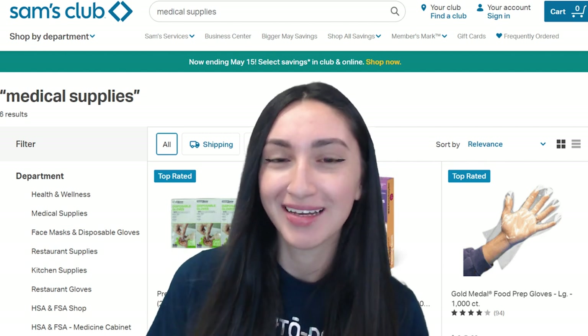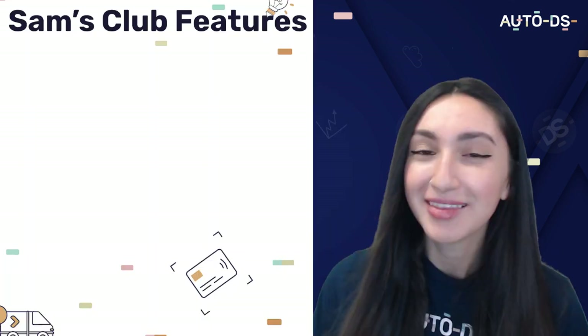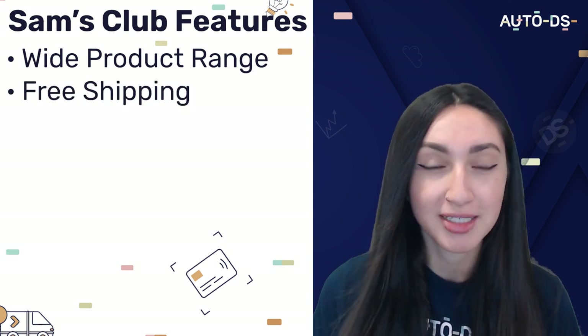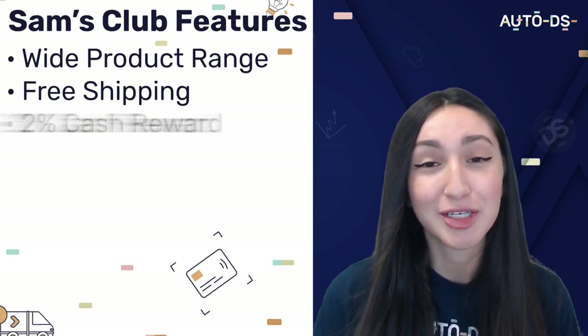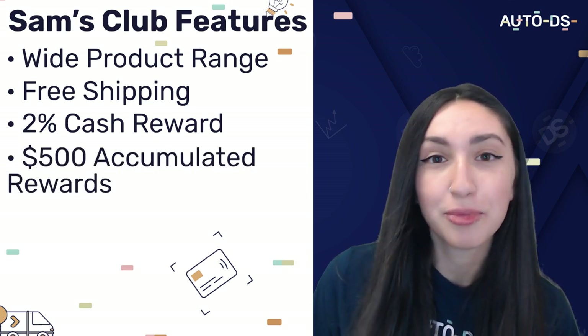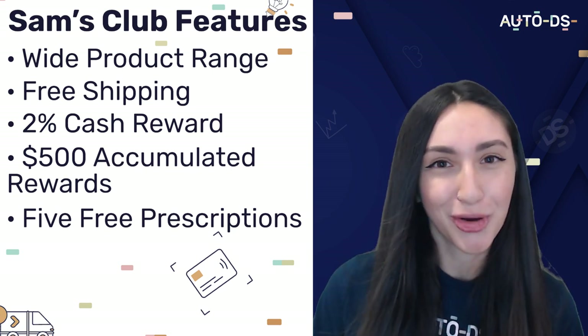Another outstanding dropshipping supplier at number six is Sam's Club. Sam's Club is operated by Walmart on a membership-based model, but as a separate platform it is one of the top warehouses by sales volume, so you can expect a wide product range of medical supplies. Sam's Club offers free shipping on the majority of products without minimum purchase requirements, a 2% cashback reward on specific items, $500 accumulated rewards annually, and five free prescriptions plus over 600 generic medications for only $10 and below. Just remember to be mindful of the regulations surrounding dropshipping medical supplies.